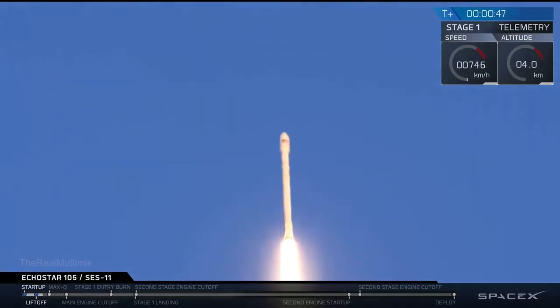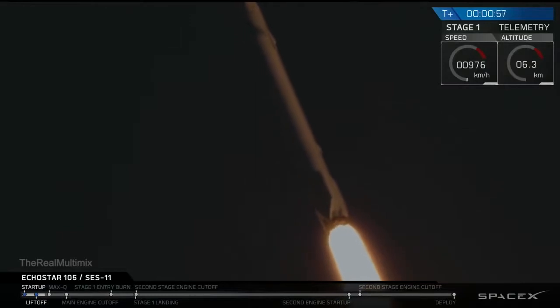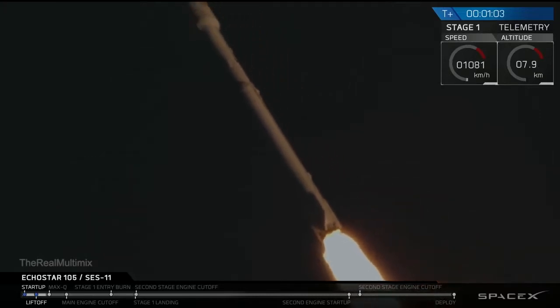Power telemetry nominal. You're watching the Falcon 9 rocket as it ascends through the atmosphere carrying the Echostar 105 SES-11 payload to geostationary transfer orbit after a successful liftoff from Kennedy Space Center in Florida. Vehicle supersonic.